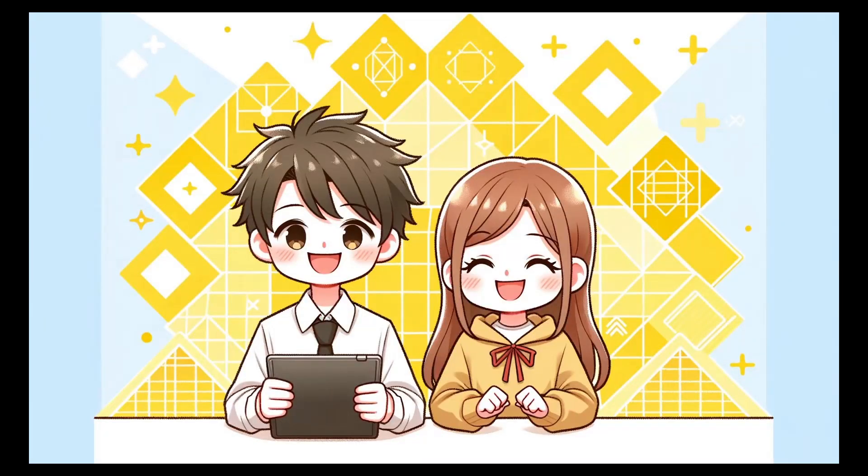Great job today! That's all for today's Japanese lesson. We've managed to learn a lot of Japanese, haven't we? Stay tuned for our next lesson.